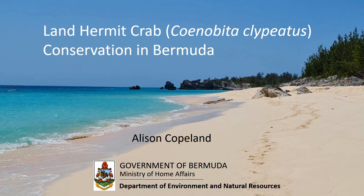I should begin by noting that when we say land hermit crabs in Bermuda, what we mean is Cenobita clypeatus, because that is the only terrestrial hermit crab we have.